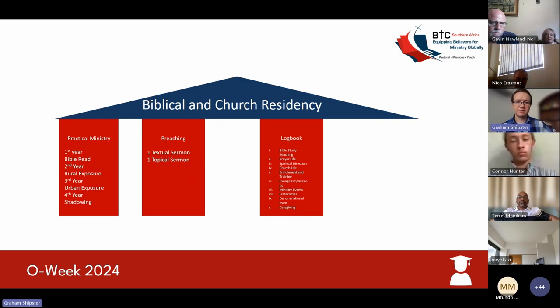The third component of the biblical and church residency is what we call the logbook. This entails being actively involved in various different ministries. If your church doesn't offer some of these ministries or requirements for the logbook, you'll need to go to another church and follow those guidelines. Throughout all the year groups, I've listed some of the possibilities of what they'll be looking for in these logbooks. You'll write a 300 to 400-word reflection on each experience — not additional research, but requiring active involvement in ministries.